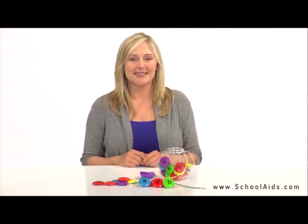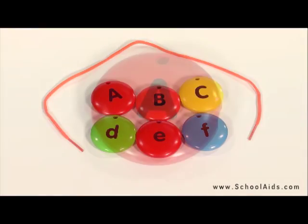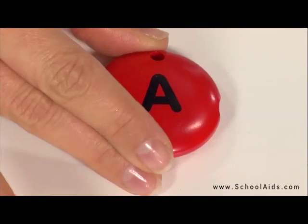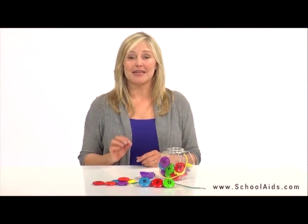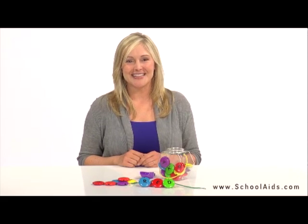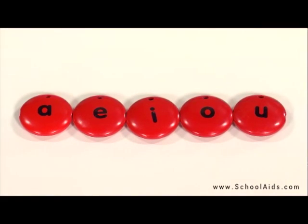It's a treat to learn letters and spelling with SmartSnacks ABC Lacing Suites. This unique set features 26 suites, each with a capital letter on one side and lowercase letter on the other. Children can lace together letters to form basic words and practice the alphabet. All the vowels are on red suites to help children recognize them easily.